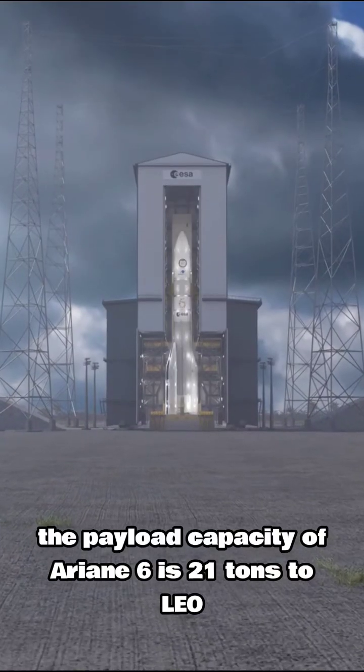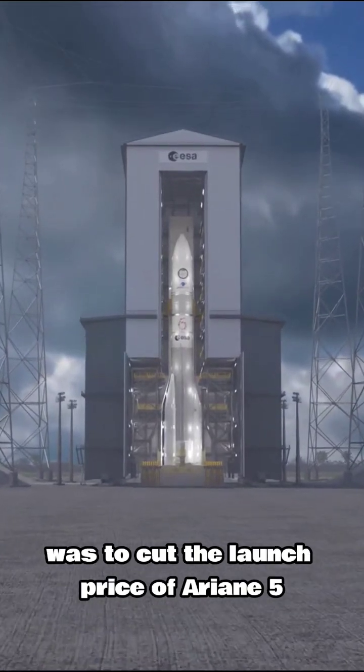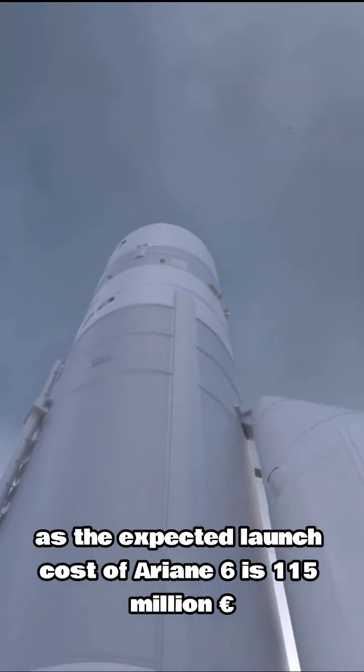The payload capacity of Ariane 6 is 21 tons to LEO and 11 tons to GEO. The initial goal of Ariane 6 was to cut the launch price of Ariane 5 of 180 million euros in half. However, this objective was not met, as the expected launch cost of Ariane 6 is 150 million euros.